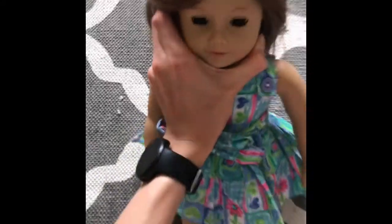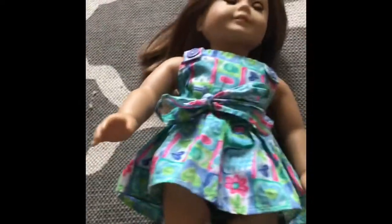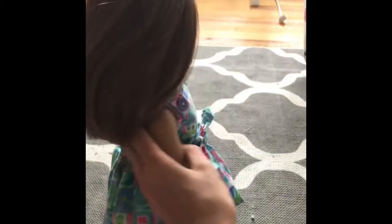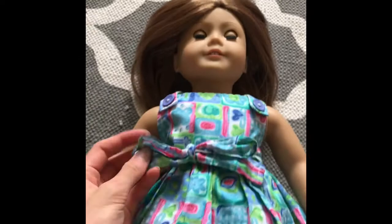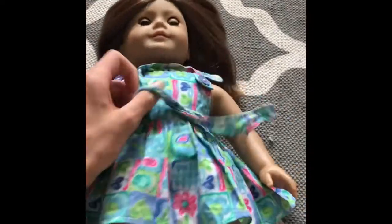Alright you guys, this is my doll. I got her on eBay actually — I did not get her at the actual American Girl store. I didn't unbox her on camera because I didn't want to have the unboxing on camera forever on my phone if she was really bad.